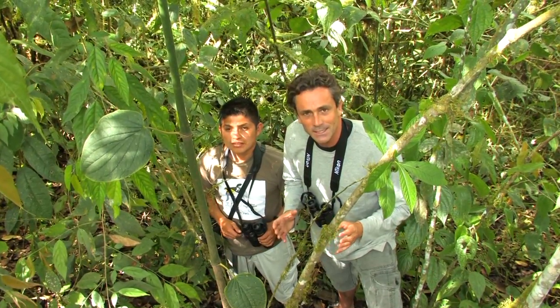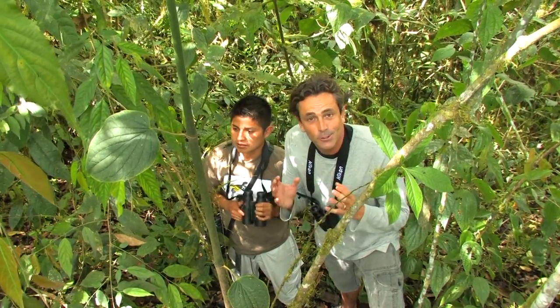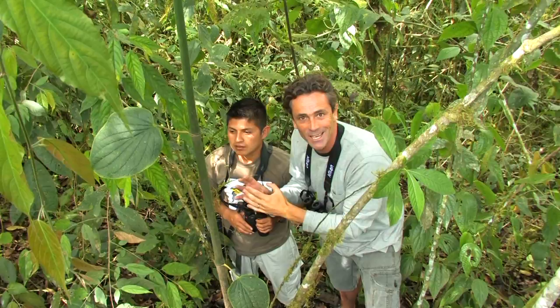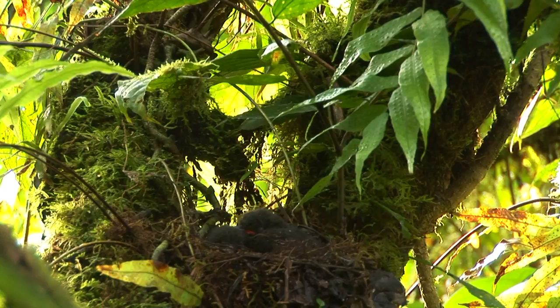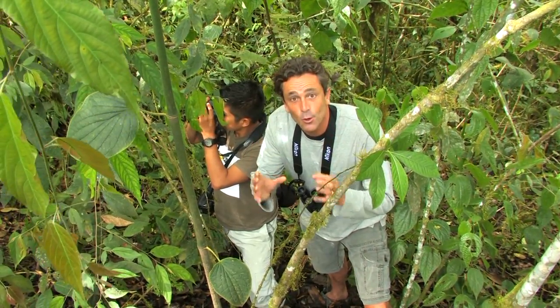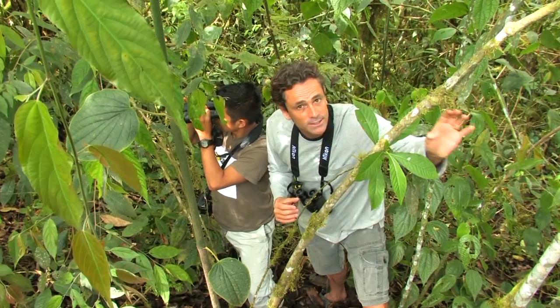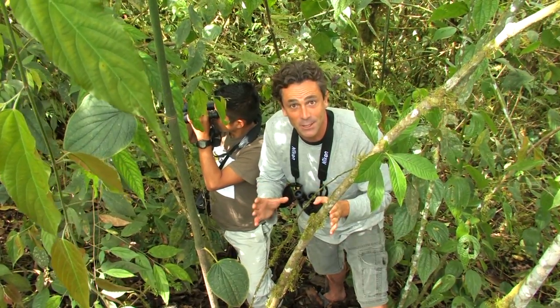Jose is not lying when he says that he has Amazonian eyes, because he's found us the scaled antpitta nest. Scaled antpittas nest typically from about a meter to two meters above the ground. We've just found the nest and it's got two babies in it. We're going to set up the camera at a discrete distance and we're going to sit far away and watch the action as it unfolds. This is going to be exciting.